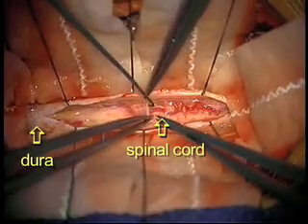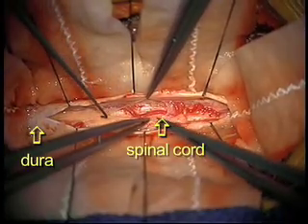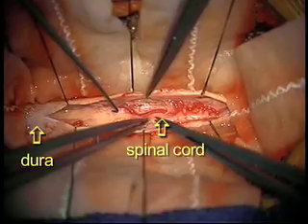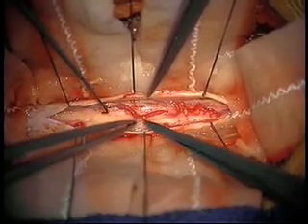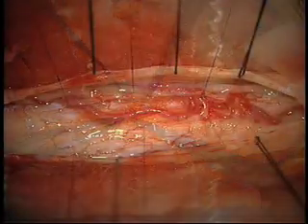The spinal cord is now exposed, and we are removing the last layer between the spinal cord and the dura, which is the arachnoid, as we are opening that up.